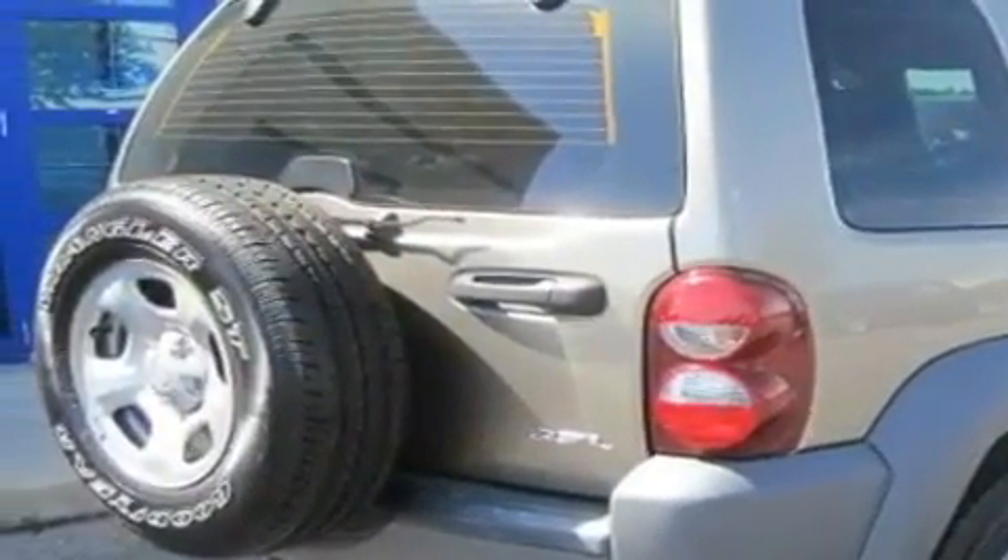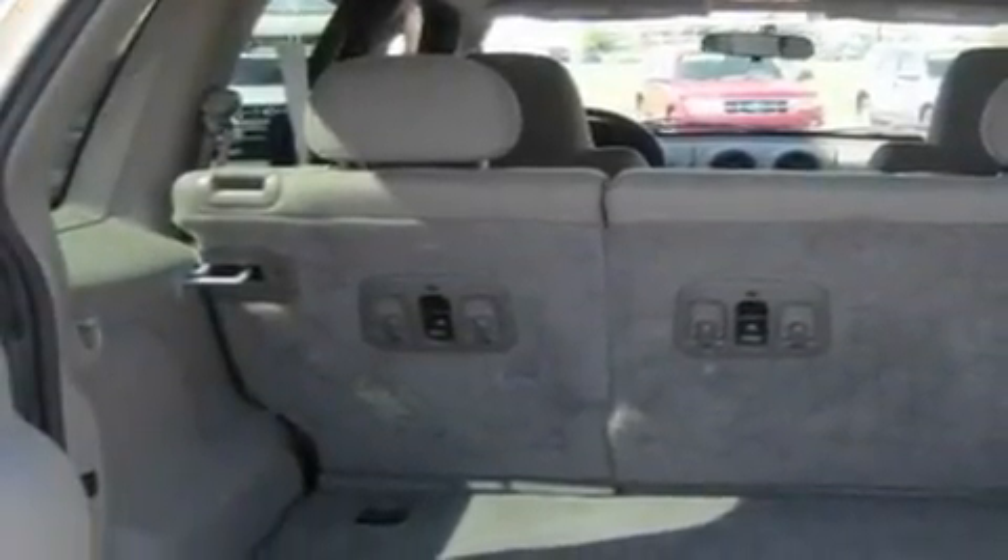Additional features include a security system, a full-size spare tire, stability control, privacy glass, and this vehicle has less than 65,000 miles.